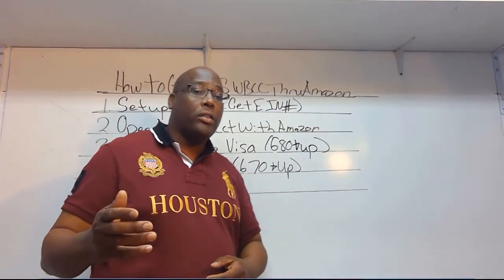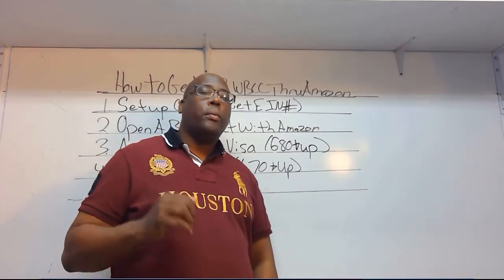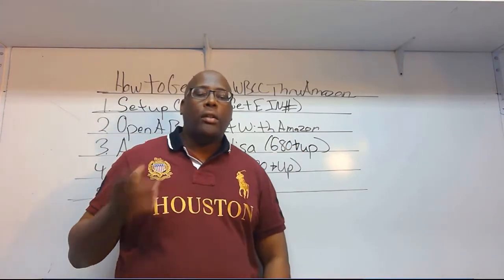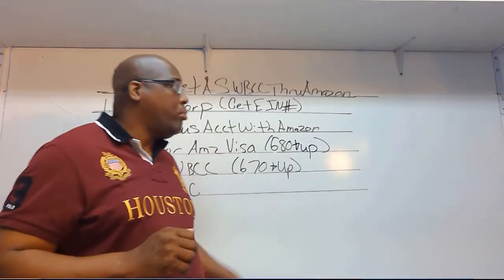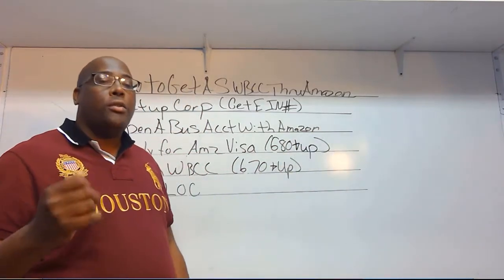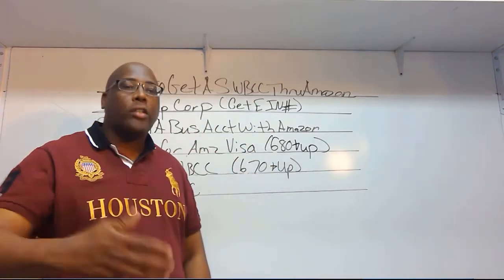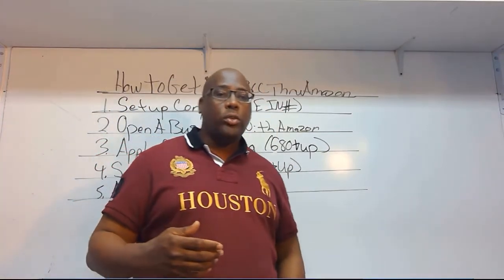Now you're able to get that Southwest business credit card. There's another thing you can leverage that most people don't — try to get the American Express Amazon credit card as well, so that you can be in the American Express database and apply for the American Express business card too. This is a faster way to jumpstart your business credit and build a relationship with financial institutions.